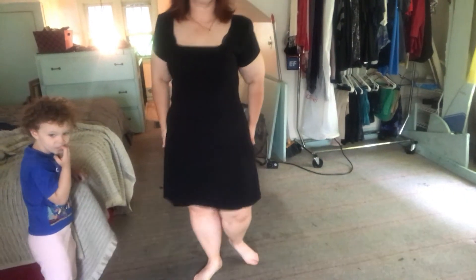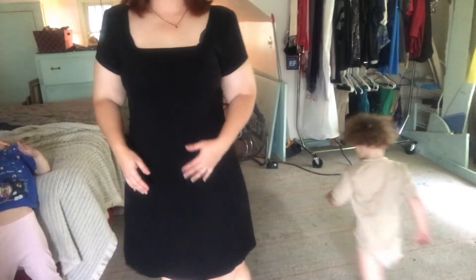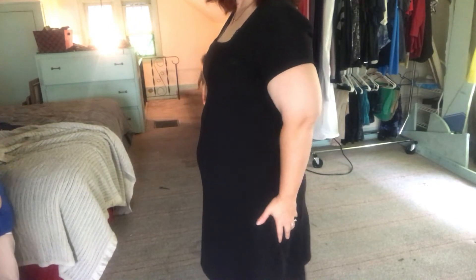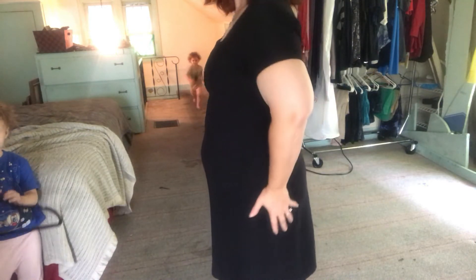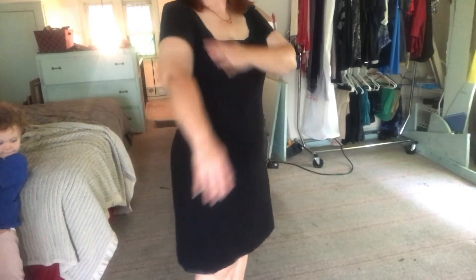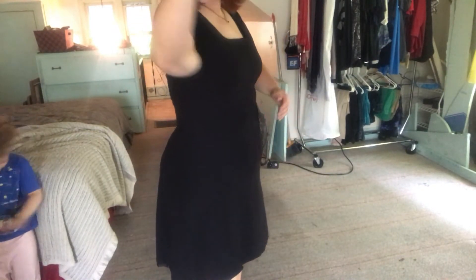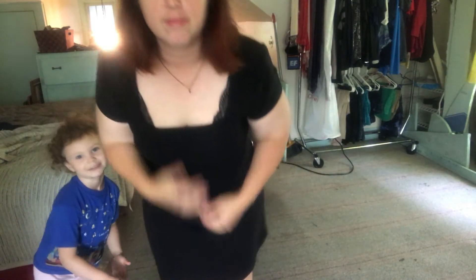There are a couple of problem areas with this dress, other than the fact that my bra is showing just a little tiny bit at the top — I would need a different foundation garment. My tummy does stick out kind of a lot, and it is a little bumpy. It almost makes this look like a pregnancy dress, which is freaking me out a little. But the real problem is my arms. That is tight — sorry — but that is the one problem area with this dress that makes it uncomfortable. Otherwise it doesn't look bad.